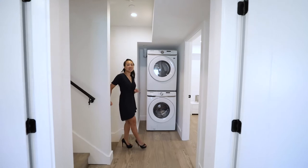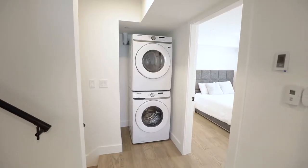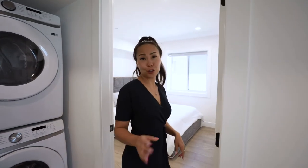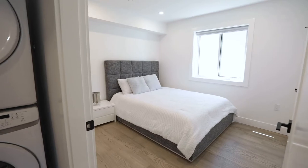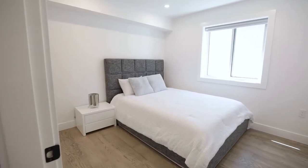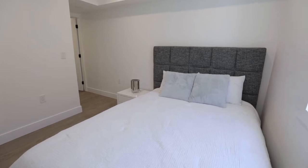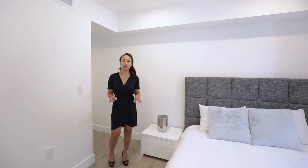As you come up to the second level, you have your Samsung front-loading washer and dryer here, which is great because having all your bedrooms on this level makes laundry so easy. You also have engineered hardwood flooring throughout, which is so nice and light. This is the first bedroom — look at the size of this room. You can fit a queen or even a double bed. I love all the closet space because each closet in this duplex features customized millwork, perfect for fitting everything you need.